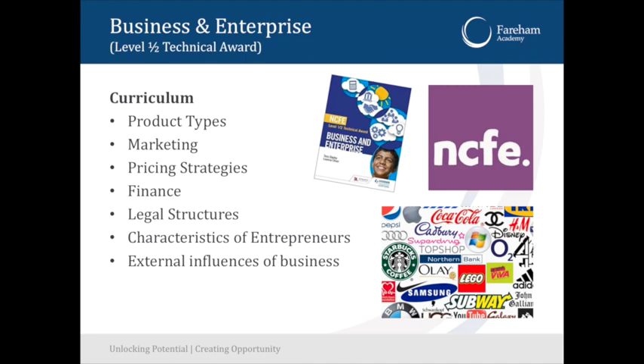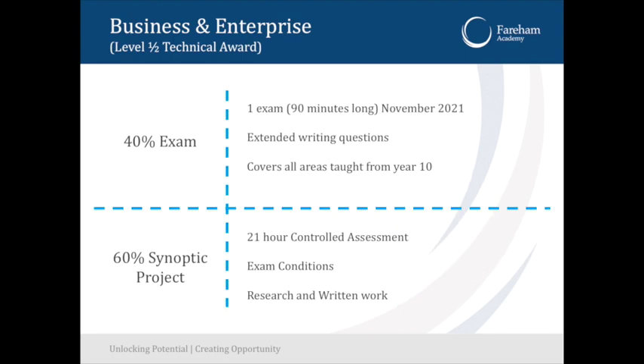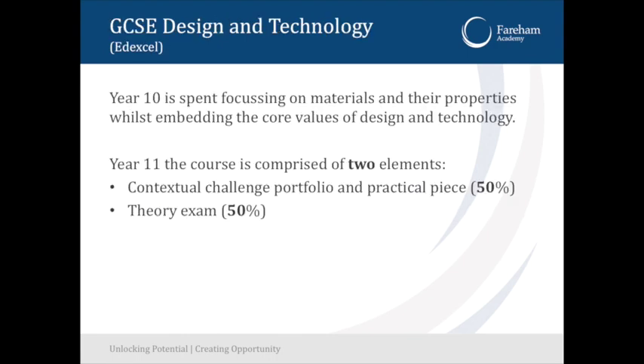Business and Enterprise is a NCFE level two technical award, led by Mr. Collier. It is more coursework-based with a 60% synoptic project and a 40% exam requirement. There's a 21-hour controlled assessment as the synoptic project. If you're someone who can meet deadlines and get work done throughout the whole of year 10 and year 11, Business and Enterprise is something you should consider.